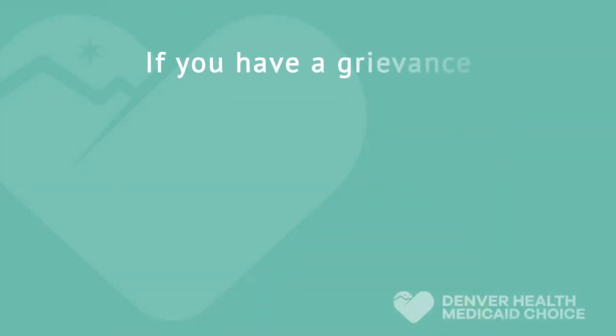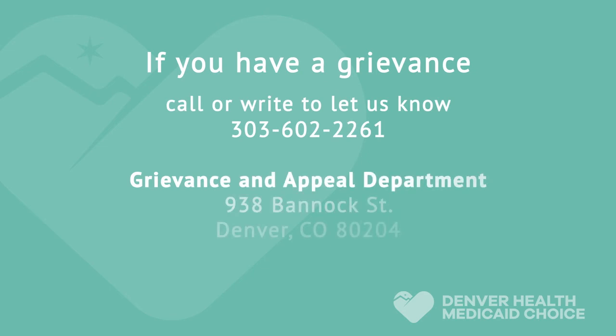We want to provide you with the best service possible. If you're ever unhappy with your experience at Denver Health or with your health plan, we want to help make it right. If you're ever unhappy about an experience you've had, you should file a grievance. For example, if you're unhappy with the quality of care or service you receive, or the way you've been treated as a member or as a patient, a grievance may be filed. If you have a grievance, please call or write to let us know.